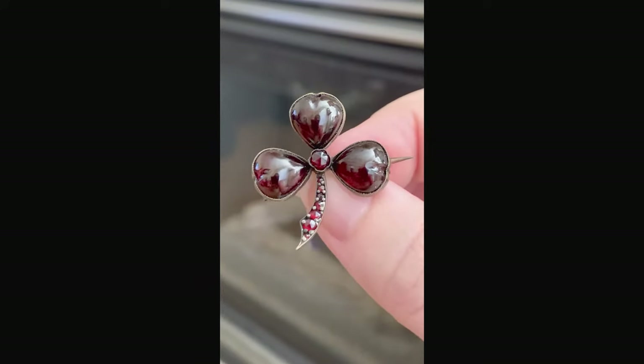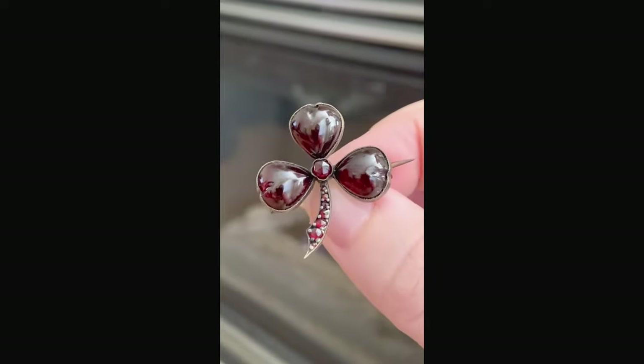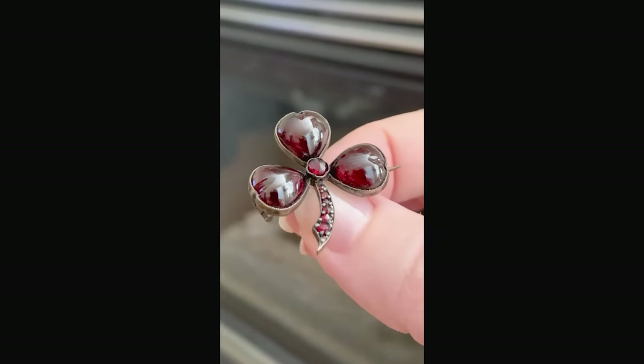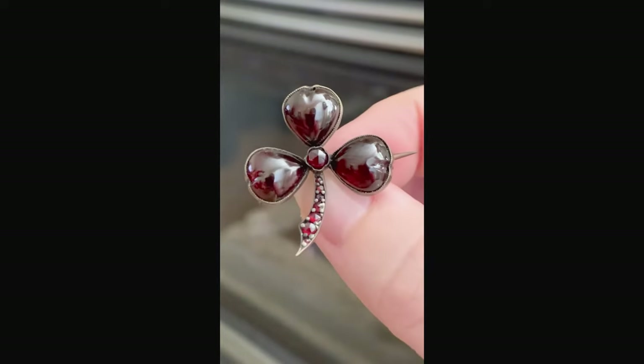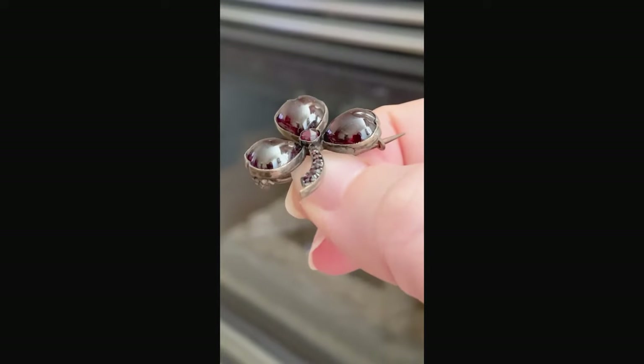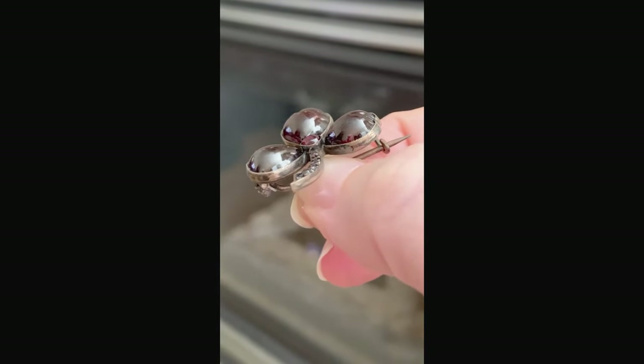To contrast from that brooch, let's look at the cabochon stones in this one — another Victorian brooch in the popular trefoil motif. If you look into the cabochon, you will see the tell-tale color of a pyrope garnet. And if you look into that central rose cut garnet, you will notice that it is particularly evident.